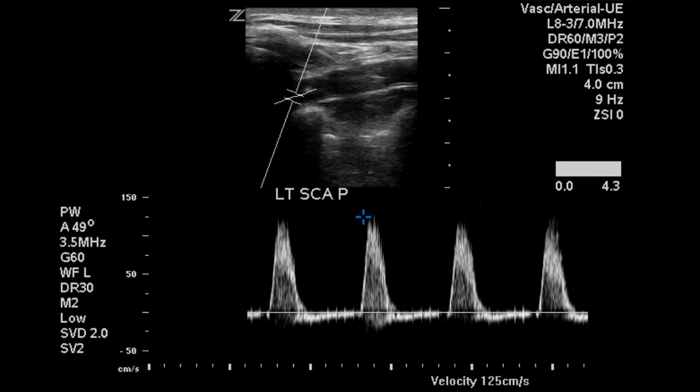This is a bilateral subclavian artery duplex in a patient with brachial blood pressure gradient. We begin at the proximal left subclavian artery, which demonstrates a biphasic flow pattern and velocity of 125 centimeters per second.